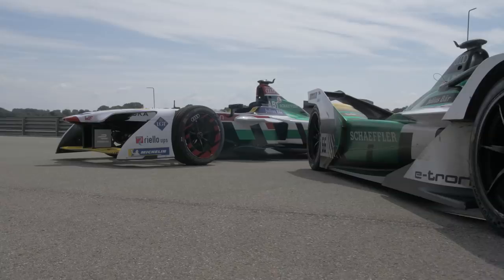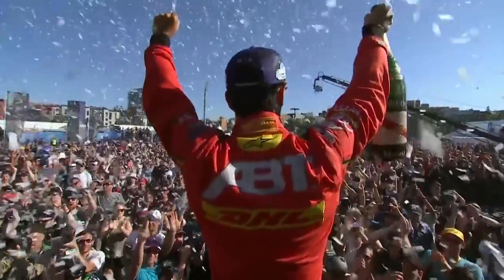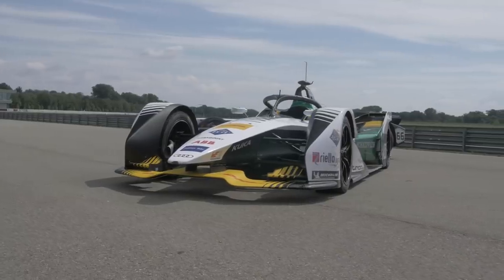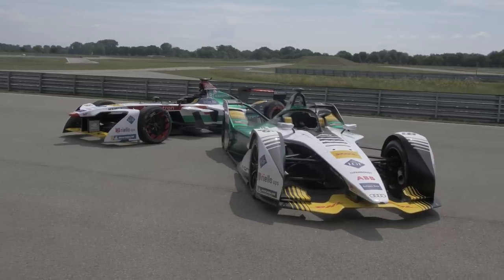Formula E has been going for four seasons — an all-electric racing series racing on street circuits around the world. We're lucky today to be with Audi Sport and have access to the championship winner from last year, the Generation 1 car and the Generation 2 car, which we're going to see in season five later in the year. Let's go and see what these things can do. Love how keen you are, Marino. Proper racing driver.